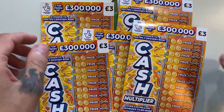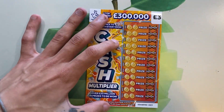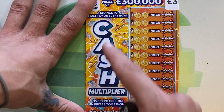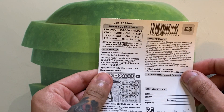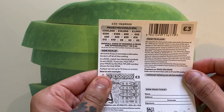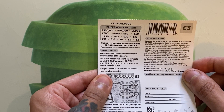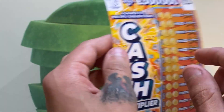I can't wait to scratch these — they look absolutely amazing. Thank you so much, mate — really good, top advice. It's a brand new ticket called the Cash Multiplier. Three top prizes of £300,000. The odds are approximately one in 3.64. The prize table has lots of prizes: £3, £5, £6, £10, £12, £15, £20, £25, £30, £50, £60, £100, £200, £1,000, £10,000, and £300,000.